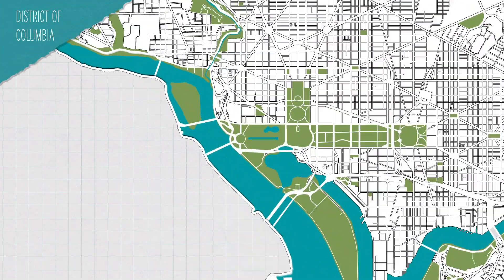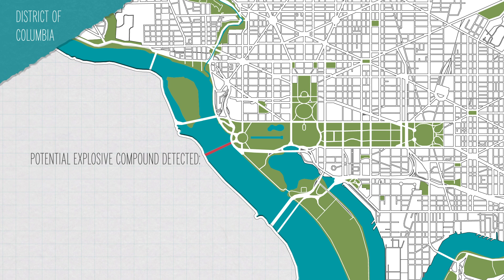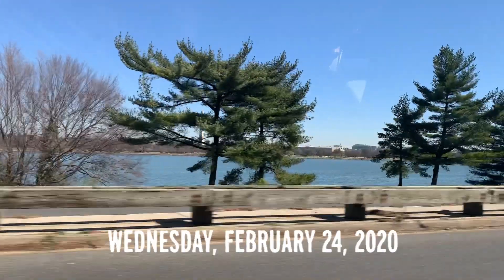He might not have even noticed it had we not been working on a video about this exact thing right before the pandemic. We'd heard rumors that some of the bridges around D.C. had these sniffers on them that would notify police if someone was trying to sneak a bomb into Washington. We had zero understanding of how these things might work, or if it was even possible to detect bombs from that far away. But we decided, what the heck, let's go look for some.